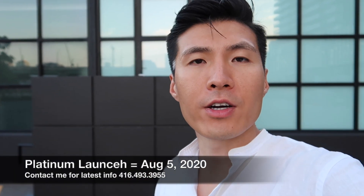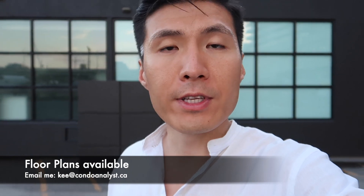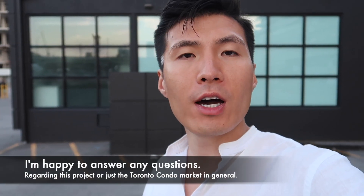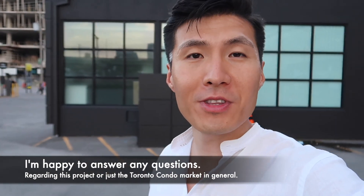Platinum sales starts the first week of August. I have all the information in hand right now — plans, brochures, features, and finishes. Give me a call or send me an email at the address shown, and ask me any questions you have. I'll answer to the best of my abilities and help you find a unit that you'd like.